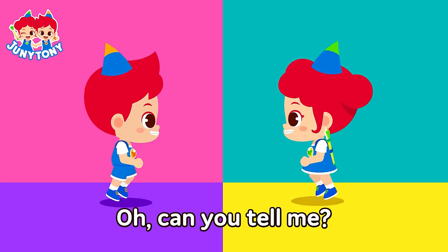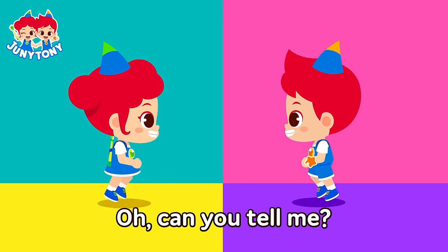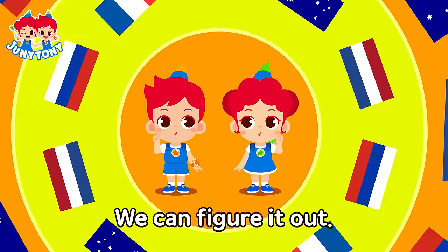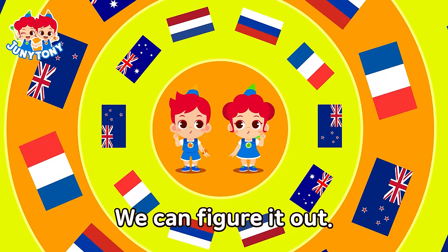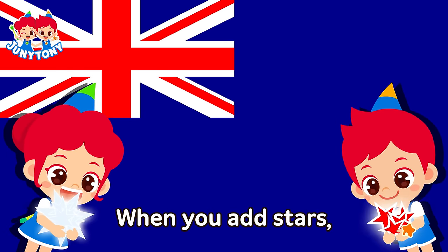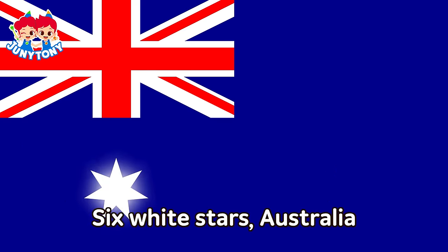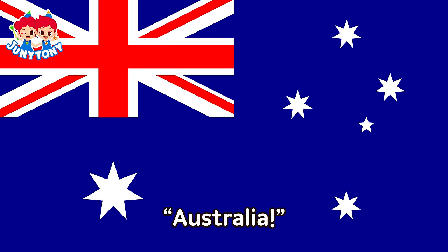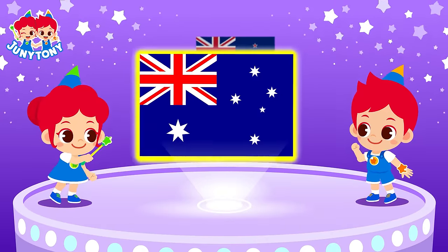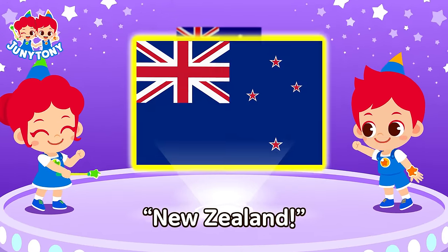Which one is which? Oh, can you tell me? Which one is which? Oh, can you tell me? Similar-looking flags — we're lots of different countries. We can figure it out! Left and up, it's the UK. When you add stars, they are different flags. Six white stars — Australia! Four red stars — New Zealand! Australia! New Zealand! Australia! New Zealand!